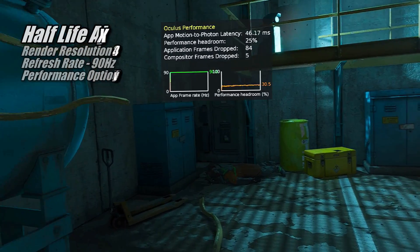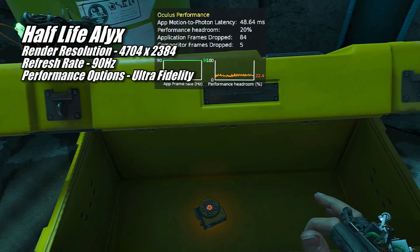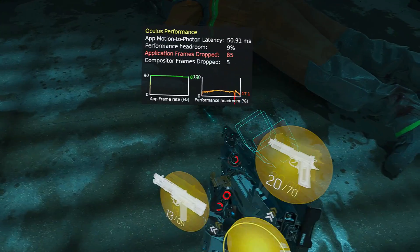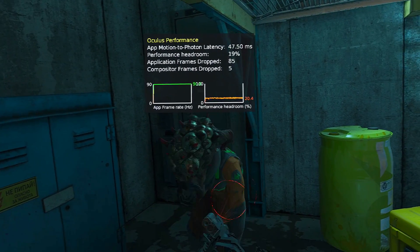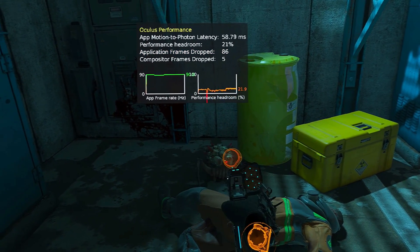I was able to run Half-Life Alyx at 4704 by 2384 on Ultra Fidelity. However, I did have to set the refresh rate to 90Hz to avoid any frame drops at those settings. Alyx is what I would call a medium-paced game, so 90Hz is actually perfect for it. And with the graphics on Ultra, you get to see it in all of its glory.